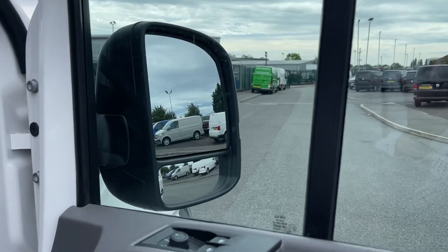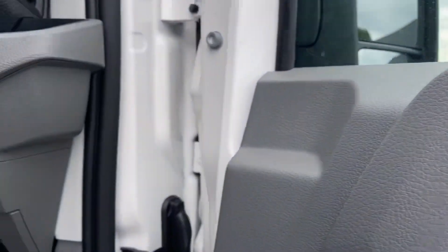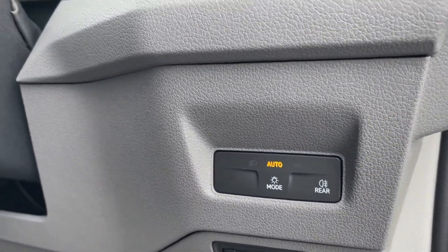Entering through the driver's door, you will find the mirror, window and light controls, as well as the stop-start engine button.